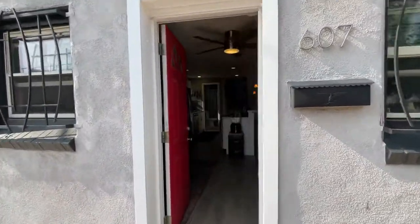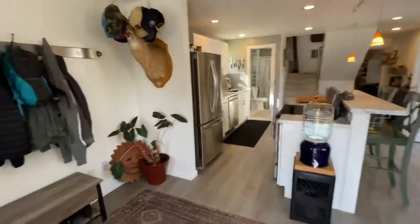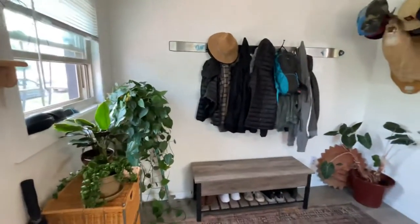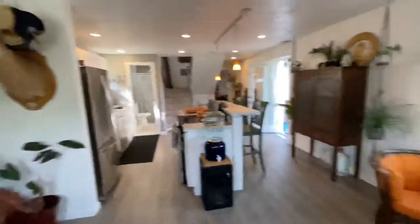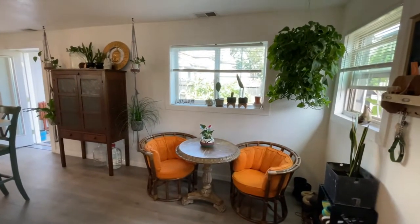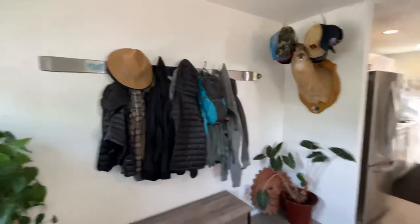As we walk in through a nice bright fun red door, inside you'll see the living room area. These guys have used it as a bit more of a storage and dining area, but there's plenty of room for a couch over here as well, and traditionally some folks normally put the TV up over here.